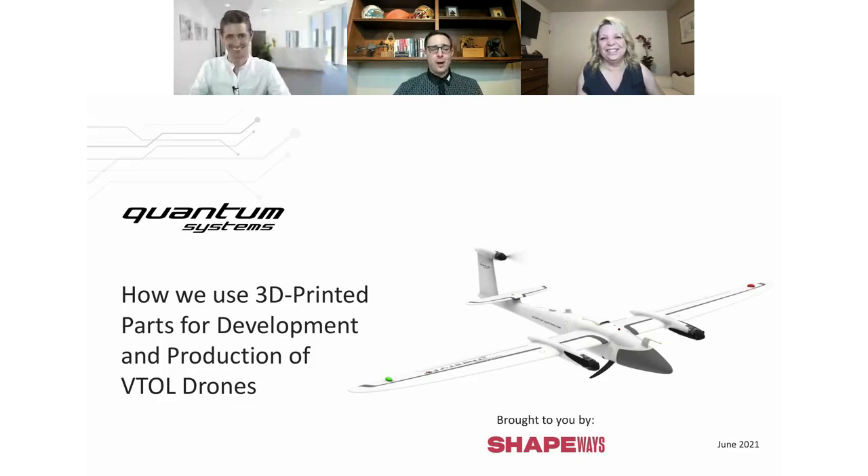What does the acronym VTOL stand for? VTOL means vertical takeoff and landing, and the E in front of it means electric. So it's electric vertical takeoff and landing UAV — basically it means what the words say. We can start and land vertically and fly like a normal plane.